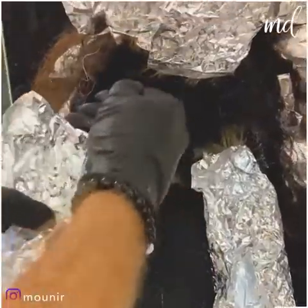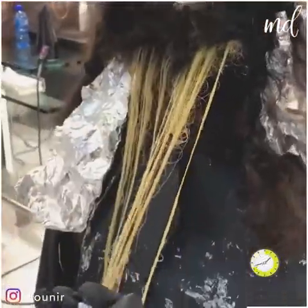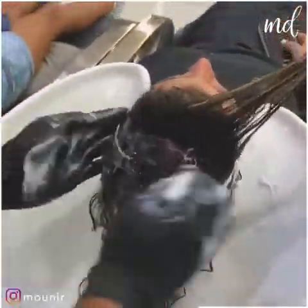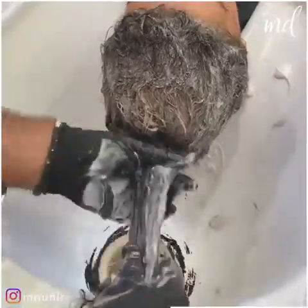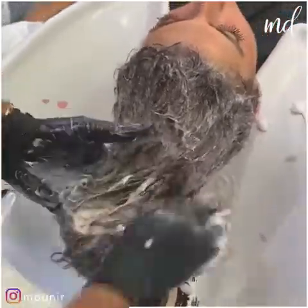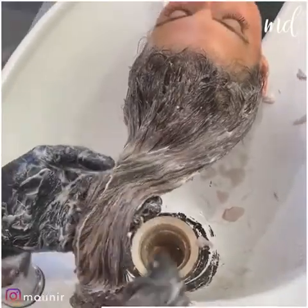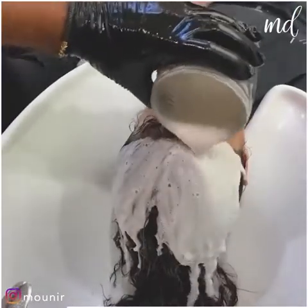Are you up for transformations like these? Adding toner and conditioner to treat the hair in the perfect way. The highlights are looking amazing, and the hair is still wet!